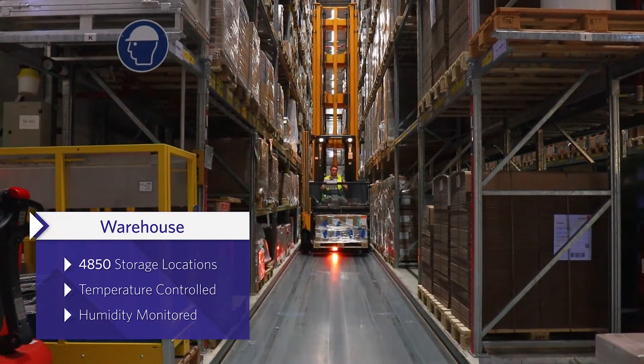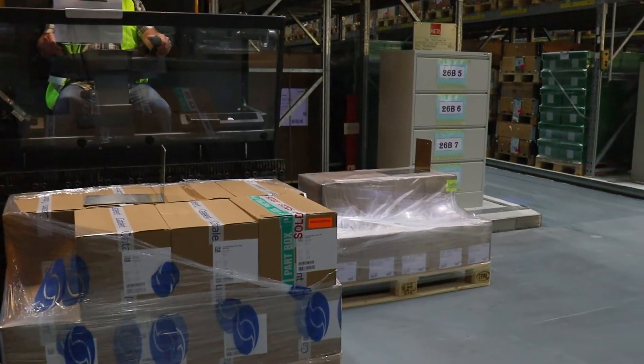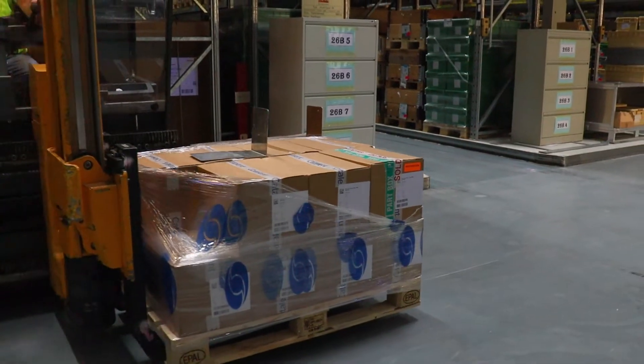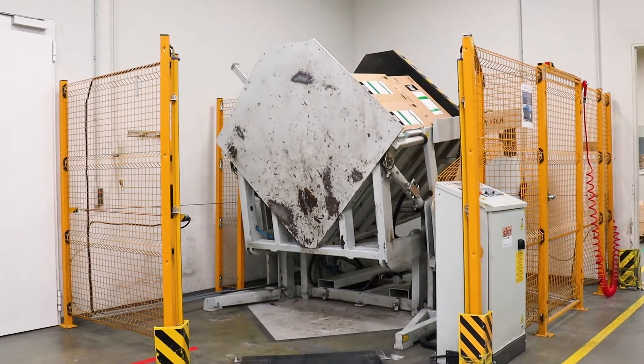We utilize a dynamic goods storage system in our warehouse. Through the use of frames, several pallets can be stored in one storage space. The material flow is one directional through the site.